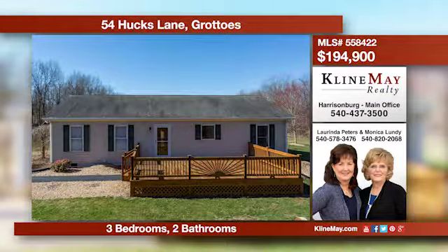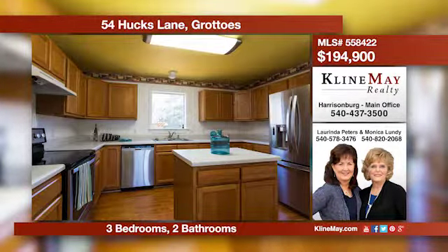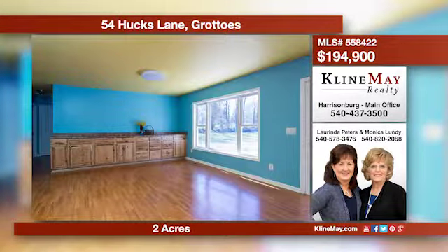Don't miss out on owning this freshly painted three-bedroom ranch home situated on two acres. The outdoor space offers two decks and a gazebo. This one is move-in ready. Make an appointment today. Call Monica or Lorinda for more information.